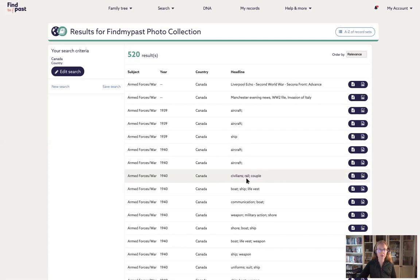Many of these results have a list of keywords attached to them. Some have a specific headline, but some just have keywords. For example: civilians, rail, couple — or weapon, military action, shore. This is what I mean when I talk about how powerful the metadata is on this collection. When we search by keyword, we find a huge variety of options. Whether it's military action, the civilian world, or companies building things to support the war effort — all of those are included in the keyword metadata.